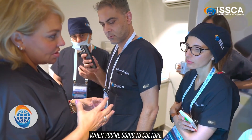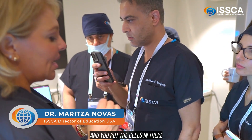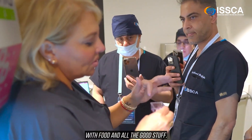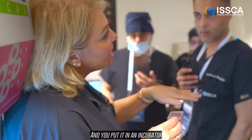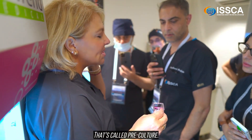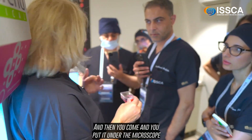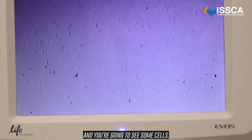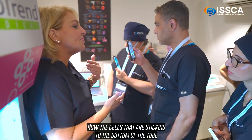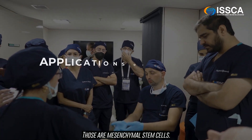When you're going to culture, you get SVF or bone marrow and you put the cells in there with food and all the good stuff, and you put it in an incubator and you wait 24 to 48 hours — that's called pre-culture. Then you come and you put it under the microscope and you're going to see some cells. The cells that are sticking to the bottom of the tube are adherent cells — those are mesenchymal stem cells.